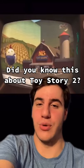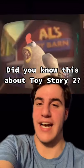Did you know, in the movie Toy Story 2, Al's Toy Barn is actually located at 1001 West Cutting Boulevard? This was actually the location for Pixar Animation Studios in 1999 when Toy Story 2 was released.